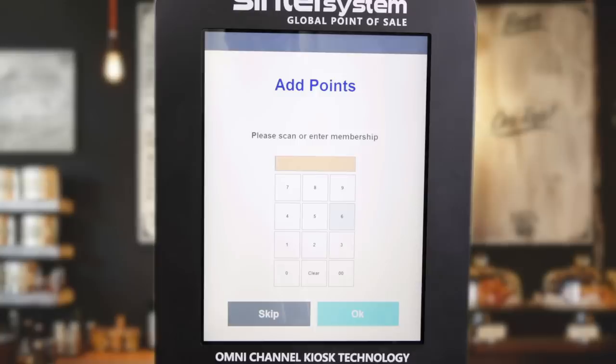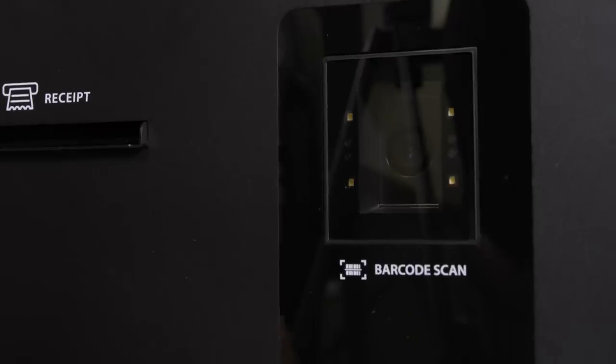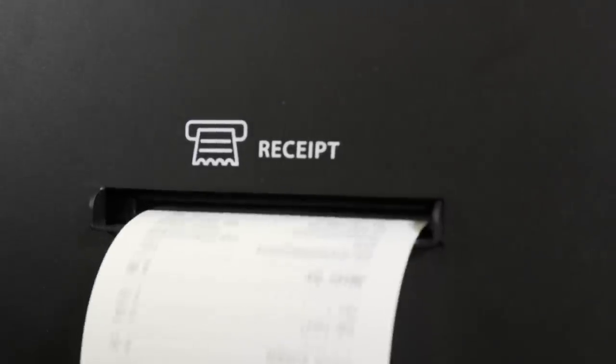We are now being asked if we want credit. We can enter our identifying member number, scan our member cards, or scan our smart device. We are prompted to remove our card and the transaction is completed with the receipt printed.